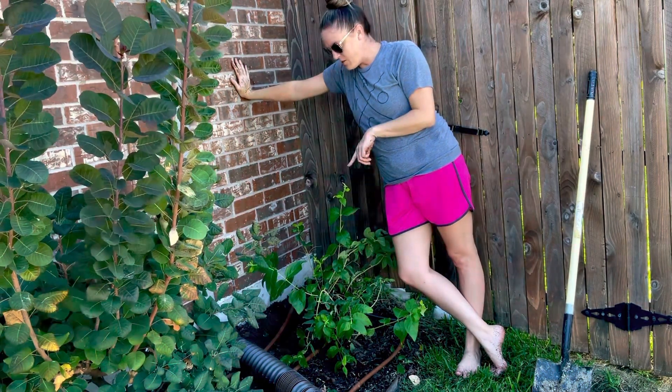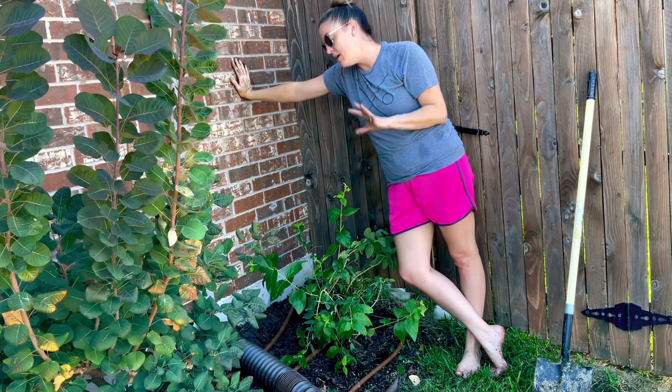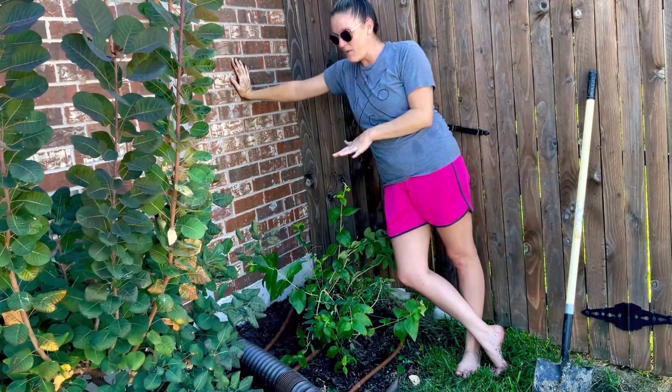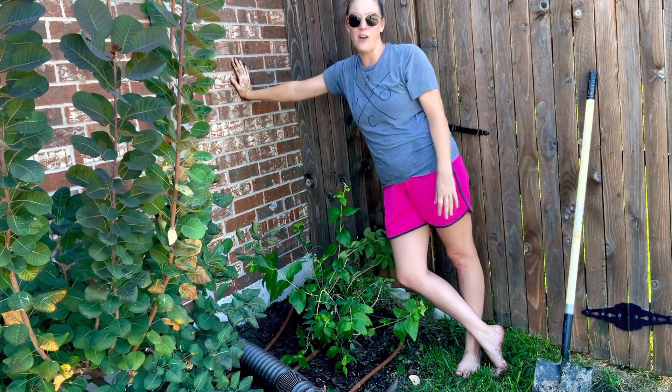It does have drip lines over here, so it will get water. Right now I'm watering every three days, so it should be fine. I'm excited — it will fill in this whole space, it smells amazing, and I think the white flowers and lighter greenery will contrast really well with the smoke bush right beside it.